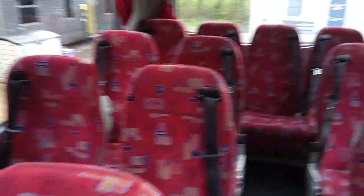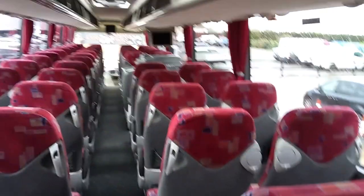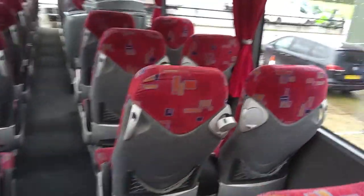Seats are all in good nick — you wouldn't even dream of retrimming these, unless you found the colour really offensive. There's nothing wrong with them. The majority of the nets are still here, albeit a bit saggy these days, but you know it's 15 years old — what do you expect.